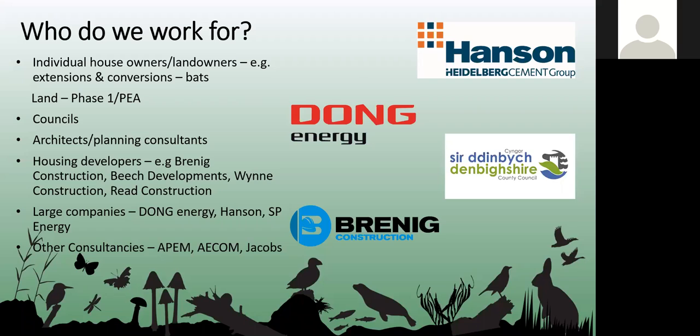We're currently working with other consultancies as well. As a relatively small but local consultancy, some of the larger consultancies use us instead of travelling from further afield, and at the moment we're doing a lot of work with APEM and Welsh Water.